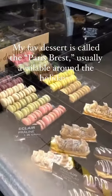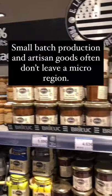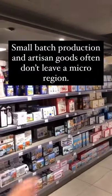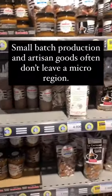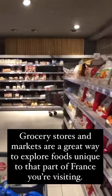When I am traveling throughout France, one of the things I do at the grocery store is go to their regional section. There's always a regional product area highlighting some of the cuisine and culinary things specific to the area. You just won't be able to get it outside of that area. It's cheap, it's a great gift, and a way to explore the cuisine of a particular region.